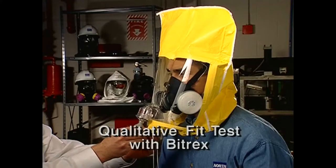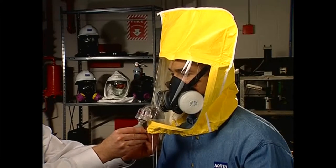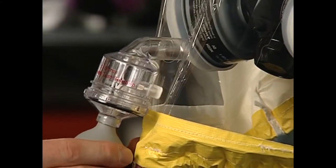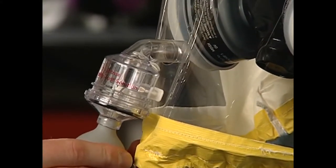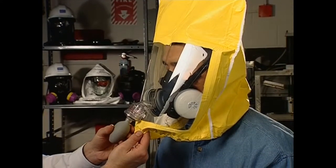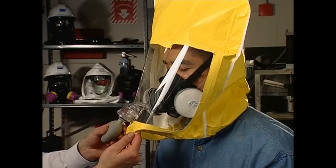If you detect the irritant smoke at any time, the test has failed. Upon completion of the test, you'll be questioned regarding the comfort of the face piece — if it's unacceptable, another size or model should be tried. The Bittrex test is conducted in a hood. A sensitivity solution is atomized into the hood while you're not wearing the respirator, and then again while wearing it. You'll go through the same exercises, and if you taste the Bittrex, you know the face piece doesn't fit right and you may need to adjust or require a different size or model.